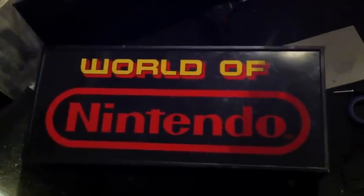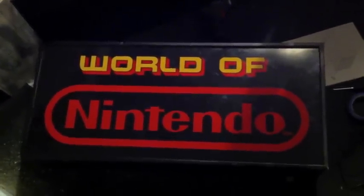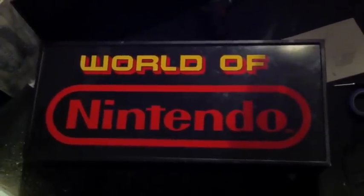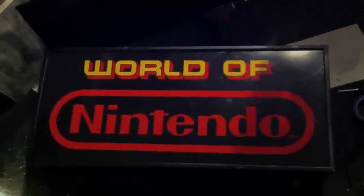How's it going guys? I want to show you one of my favourite items I actually own in the world. This is my World of Nintendo display sign. This is from 1991, so 20 years old this year.